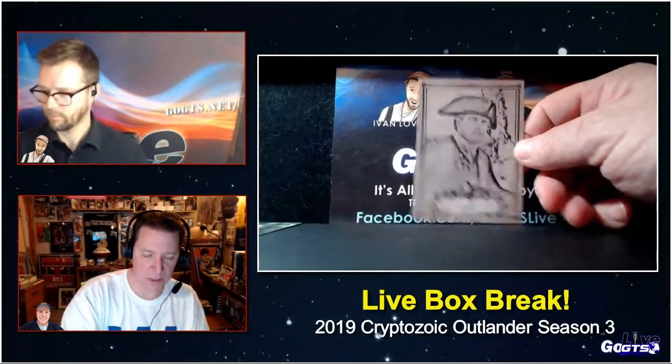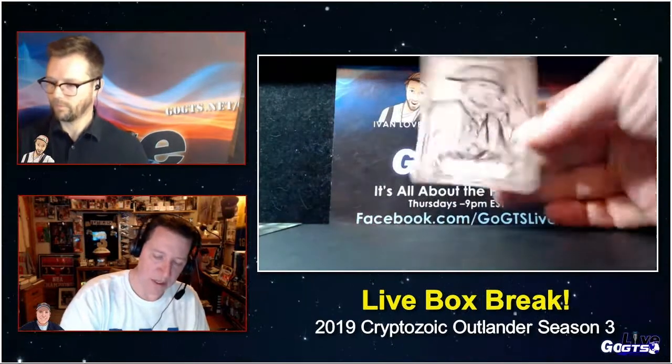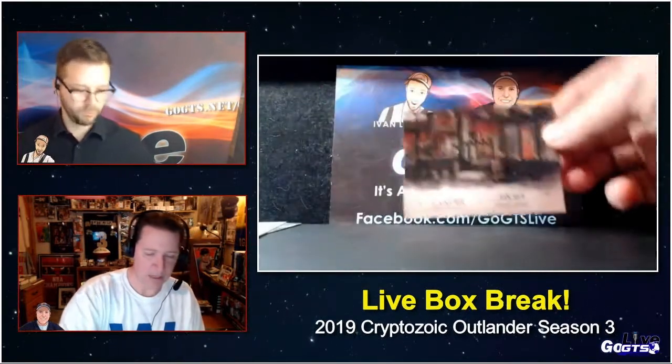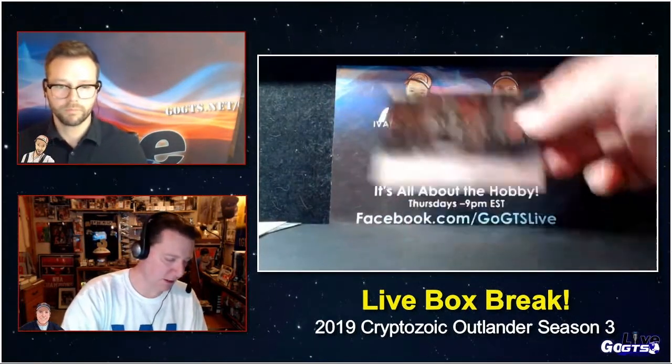When I said very cool inserts, check out this one. Character cards kind of in this black and white sepia — this one of Jamie.